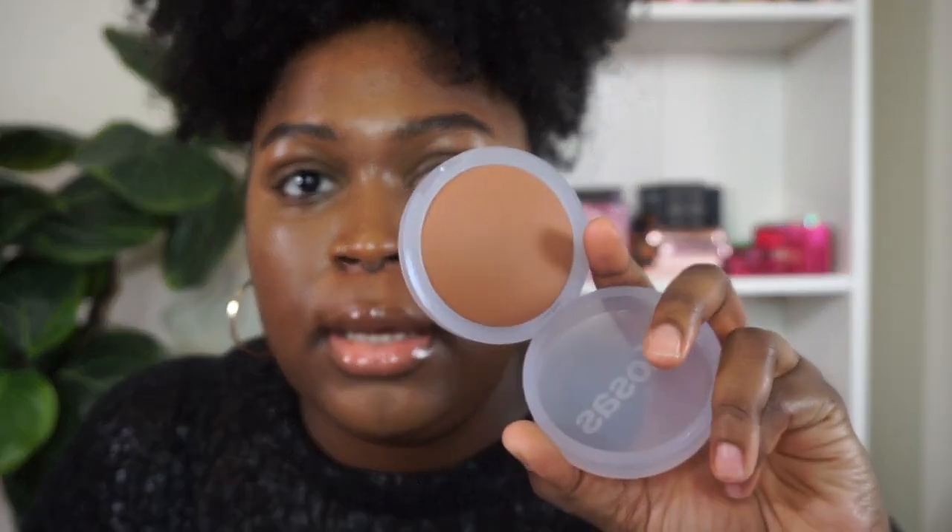The Cloud Set retails for $34 and comes in 10 shades. It's described as a super soft, sheer, setting, and smoothing baked powder with skincare that sweeps away shine — feels like nothing but looks like everything. It has bamboo stem extract to absorb excess oil leaving skin matte and soft, passion fruit leaf extract to reduce the appearance of fine lines and wrinkles, and Chinese peony to minimize pores. This is what the shade Silky looks like — hopefully it doesn't take away from the brightness the concealer created, but we'll see.